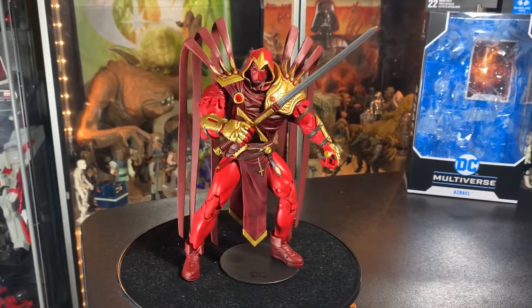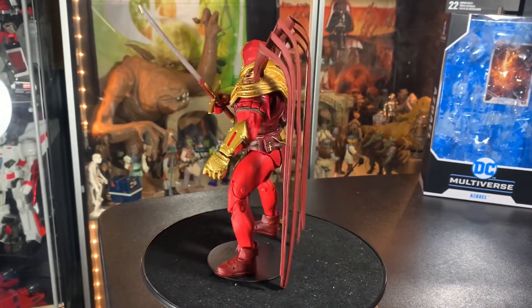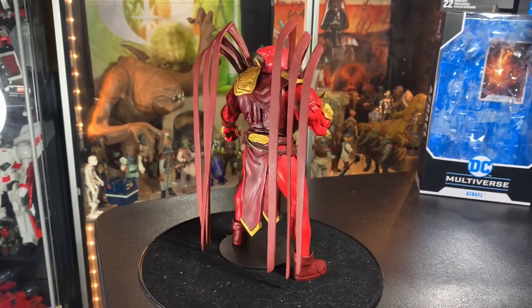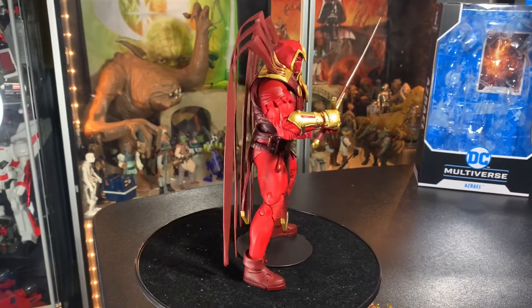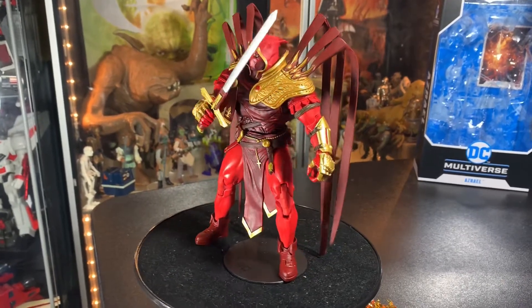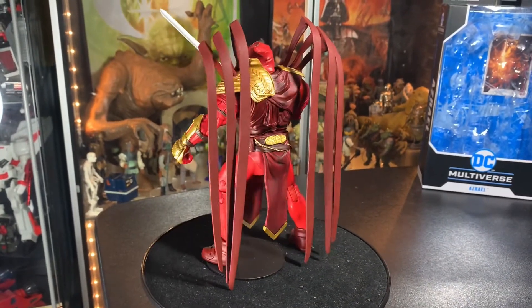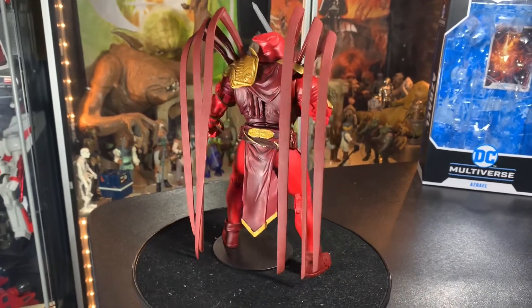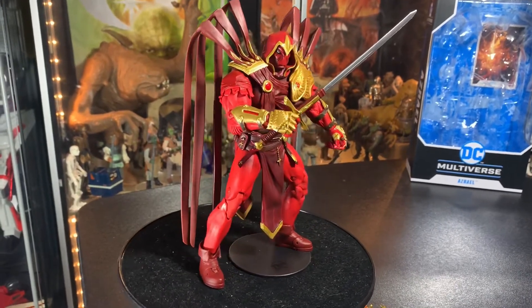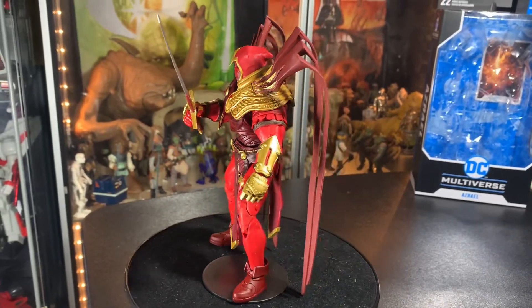Here he is with the sword before it flames out. This is one of those figures that everybody's going to want. So if you see him, grab him. Because out of this series it's like the Hellbat, you know - everyone wants that Hellbat, and everyone's going to want this Azrael. Especially going down the line - if there's one you want to save for the future, it's this one. I think this is going to be like a super hit. When you have him in hand, believe me, he's a fantastic figure.